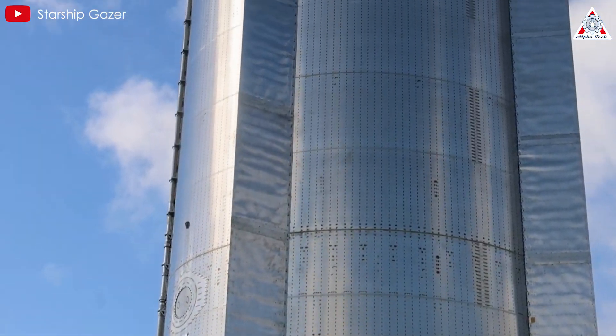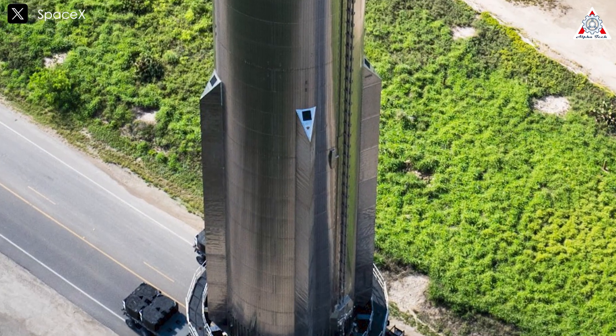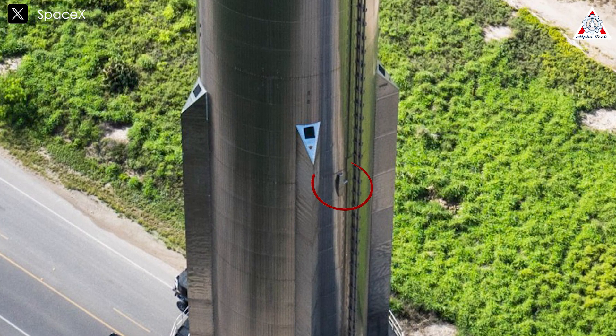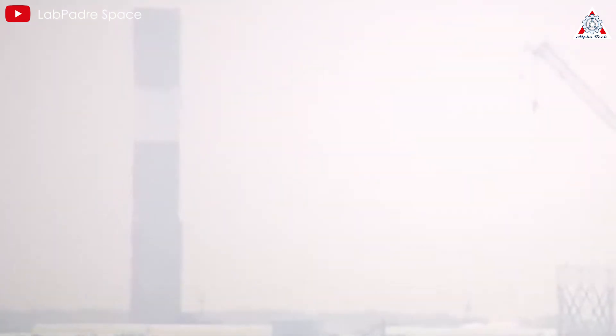Finally, there's a modification to the Flight Termination System, or FTS, on Booster 12. The booster has been fitted with a new FTS casing on the liquid oxygen tank, positioned near the side supports for the liquid methane transfer tube, featuring a different design compared to the casing used on the fuel tank. This new FTS casing design also appears on the modified Flight Termination System of Booster 13, suggesting this is a deliberate improvement being applied across multiple boosters.